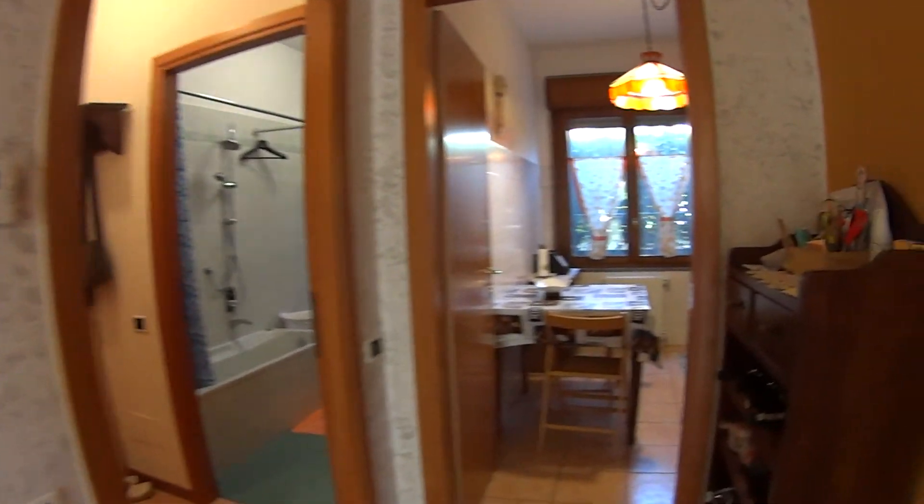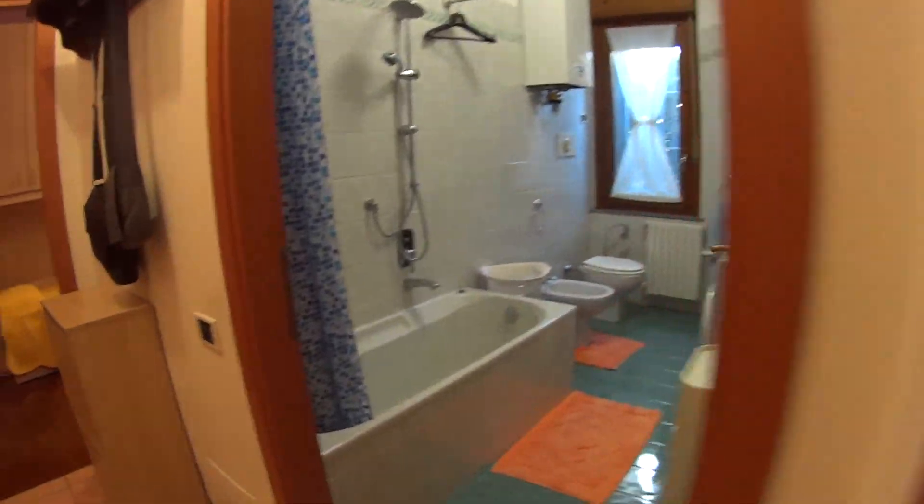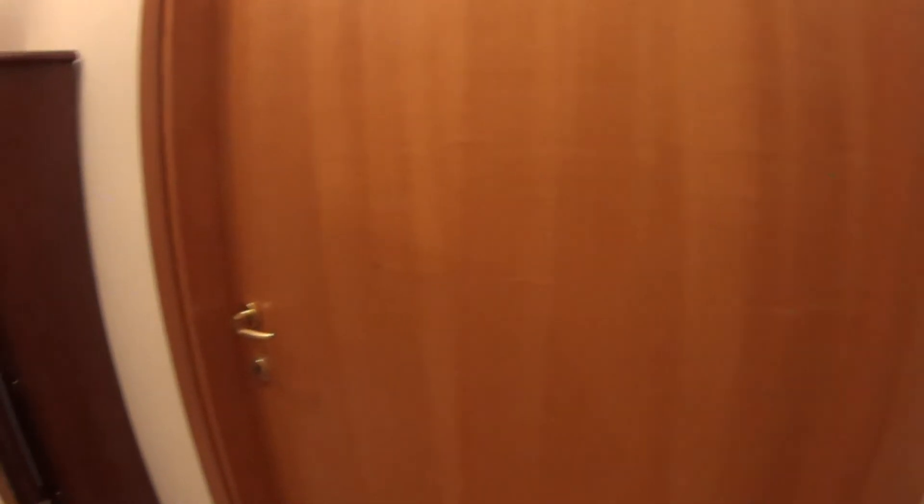As we go through the door we find ourselves in the living room, and we can already notice the two doors that are leading to the large terrace. On the right we find the kitchen and the bathroom, while over here we have the two bedrooms. The first of them is just going for rent while the other one is occupied by the landlord.